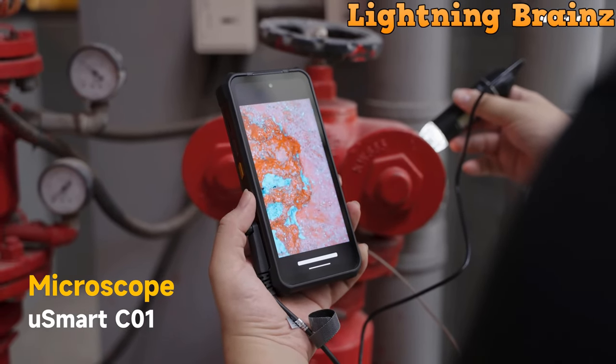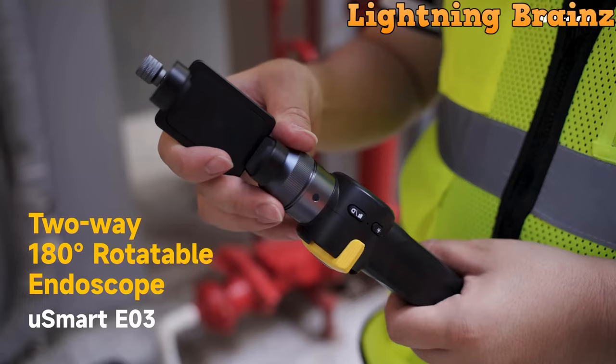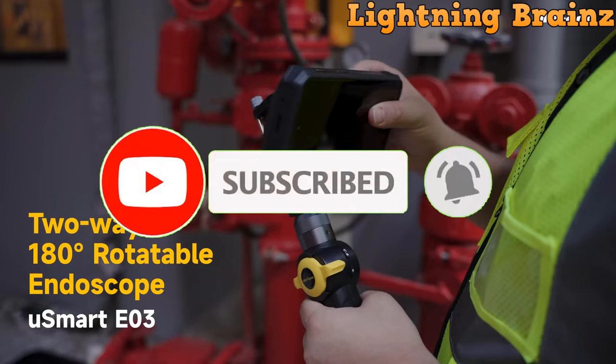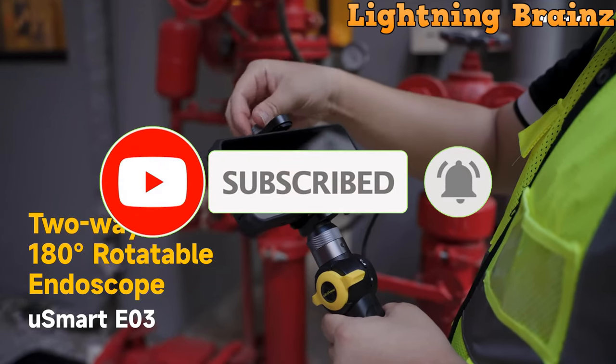So that's it for the best Ulefone rugged smartphones of this year. If you have any questions or suggestions, please comment down below. Also, don't forget to like and subscribe to receive notifications of our latest videos.